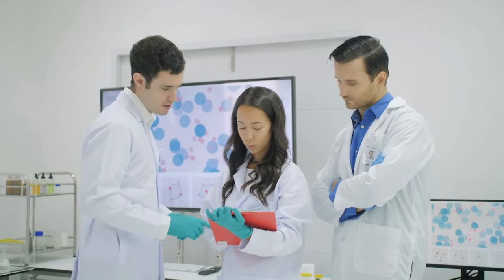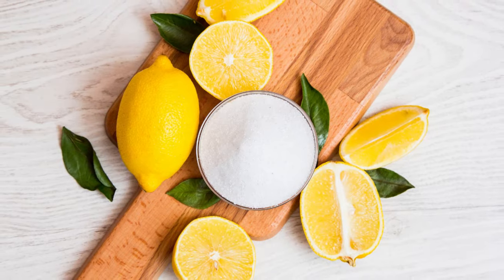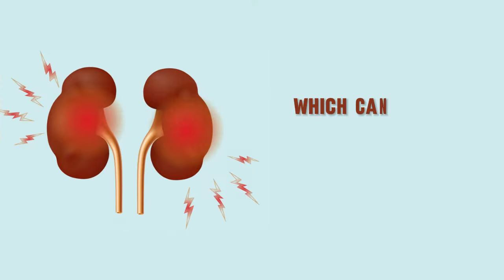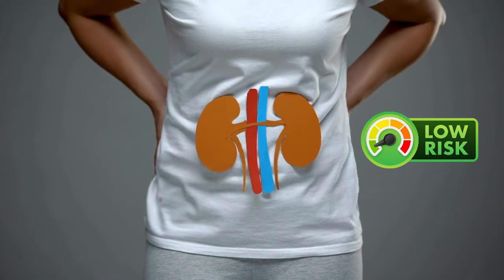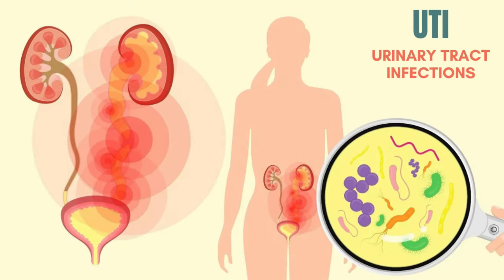In fact, a 2015 study showed up to 40% reduction in kidney stone recurrence with increased citrate intake. Not only that, honey from this drink has powerful anti-inflammatory properties, which can reduce inflammation in your kidneys and lower your risk of developing kidney diseases. Honey's natural antibacterial properties might also reduce your risk of developing urinary tract infections to some extent.